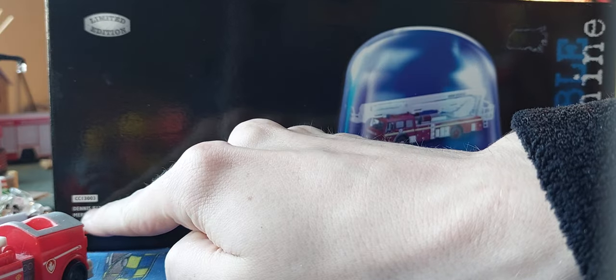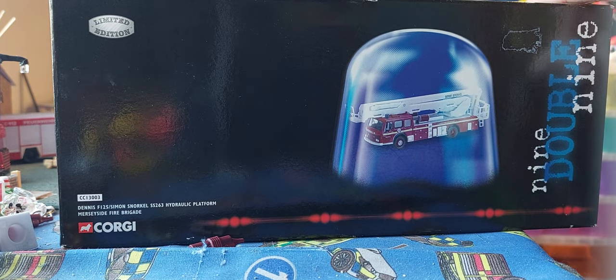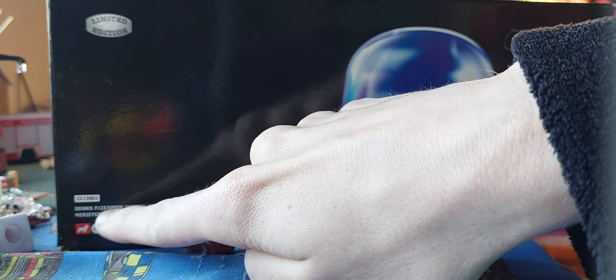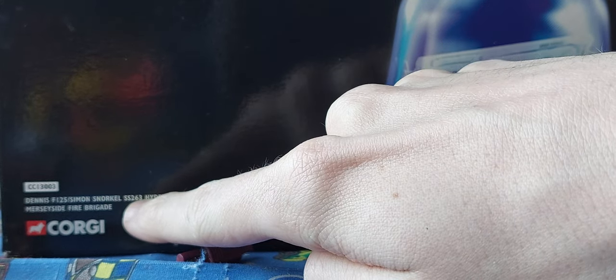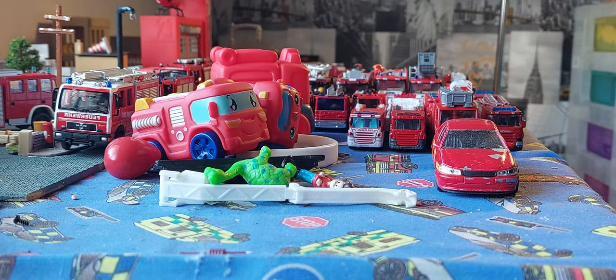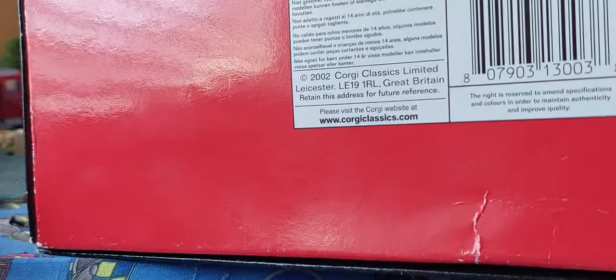I did a video about a Bronco hydraulic platform Simon Snorkel — it's actually a Dennis F25. This is a Colge 999 model. It's a Dennis F25 125 Simon Snorkel S222 SS263 hydraulic platform, Merseyside. This is a Merseyside truck and it was produced in 2002 or 2003.